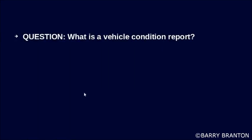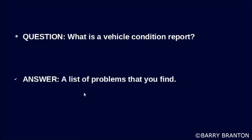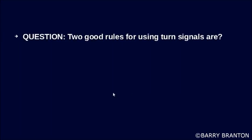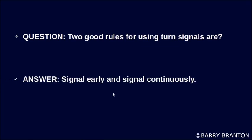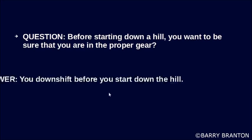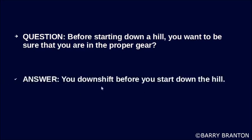What is a vehicle condition report? A list of problems that you find. Two good rules for using turn signals are: signal early and signal continuously. Before starting down a hill, you want to be sure that you are in the proper gear — you downshift before you start down the hill.